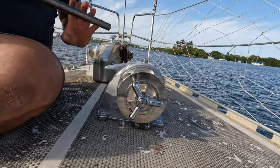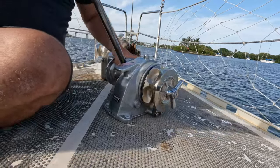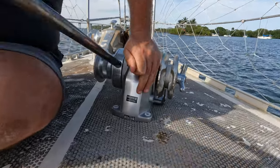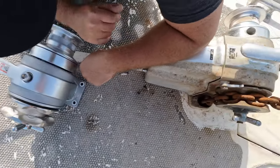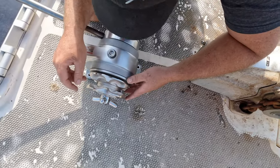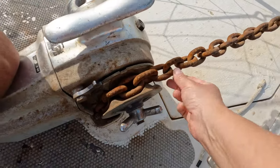It's surprisingly small. The function is very straightforward and simple — realistically, we only needed to bolt it onto the deck. We're going to put the old gypsy on here, and hopefully they correspond — because they are exactly the same. That way, we can avoid using up the brand new gypsy on a very rusty chain.